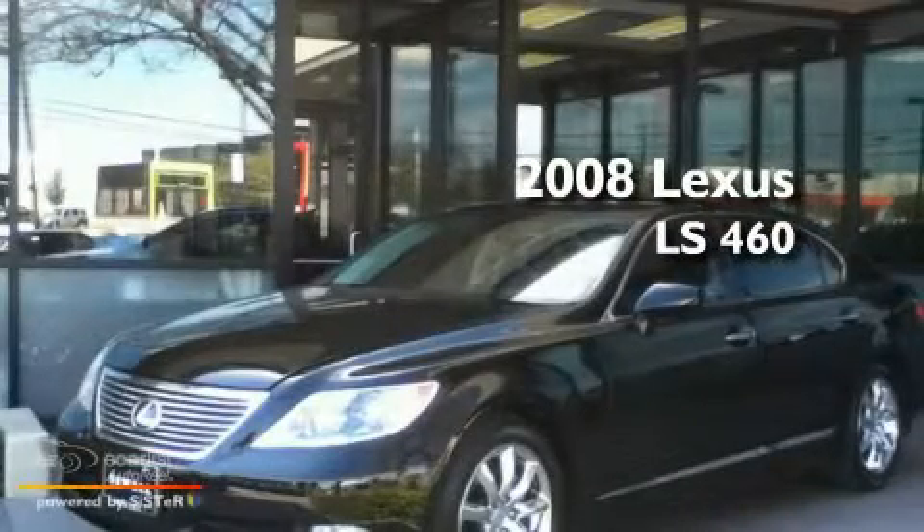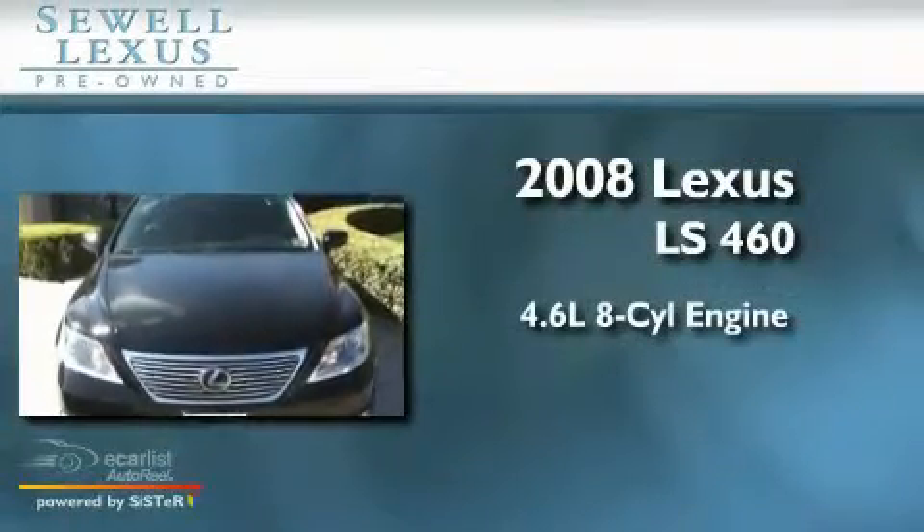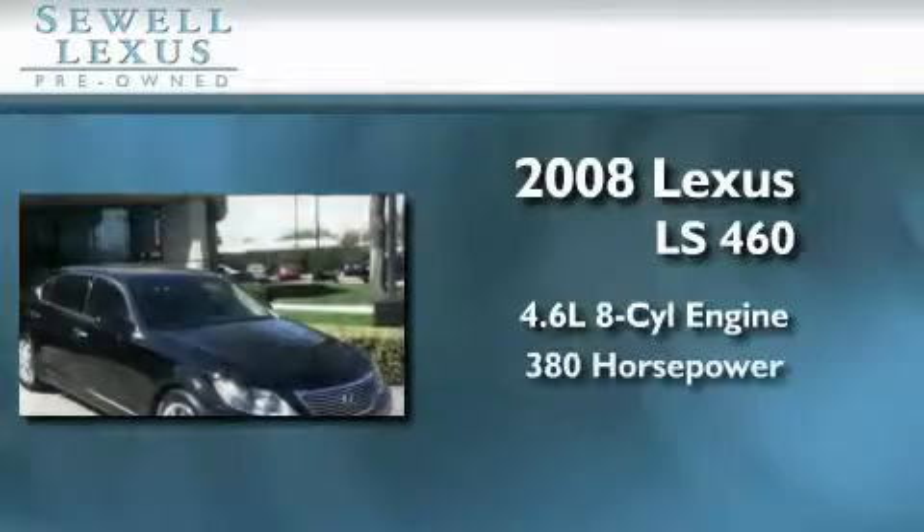Sewell, obsessed with service since 1911. This is a certified pre-owned 2008 Lexus LS460. It has a 4.6 liter 8-cylinder engine and an automatic transmission.